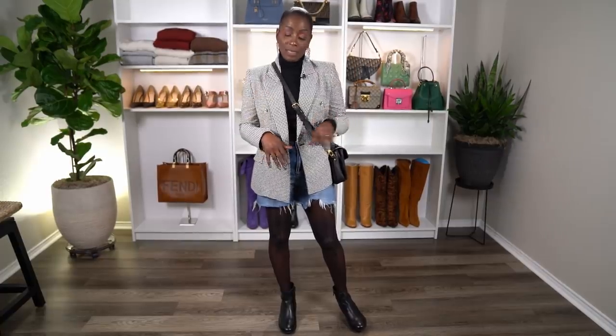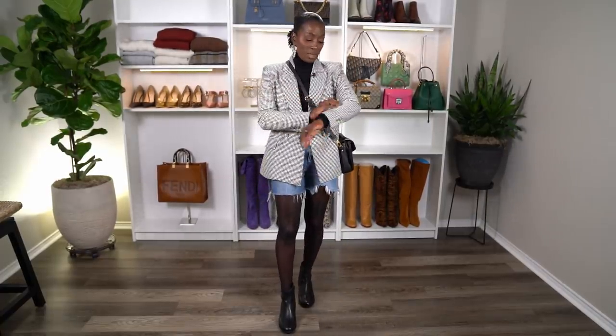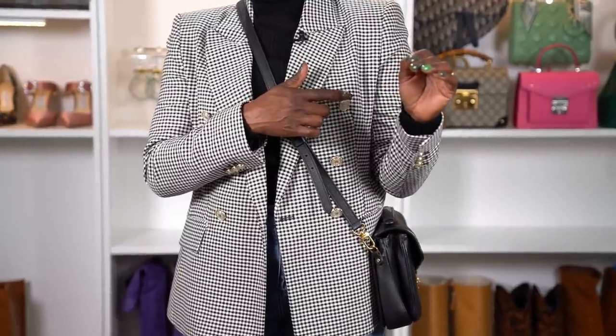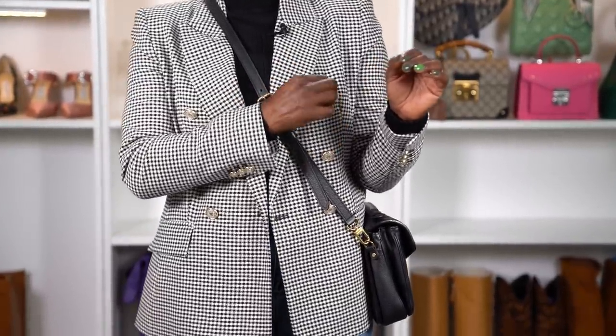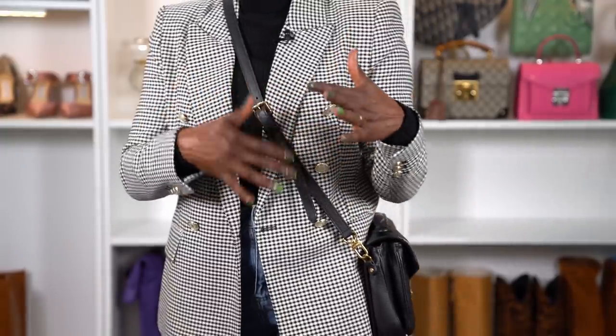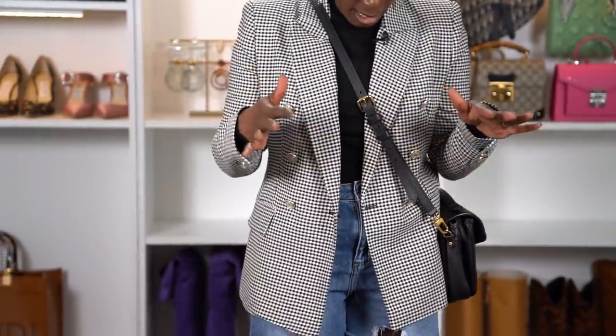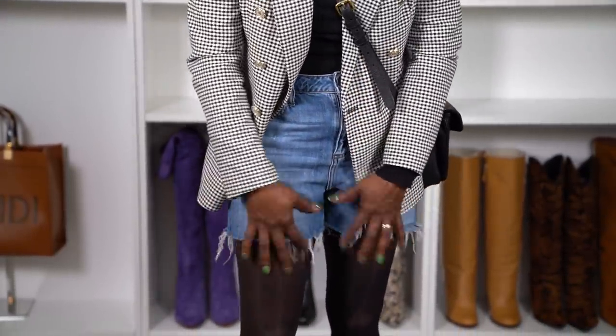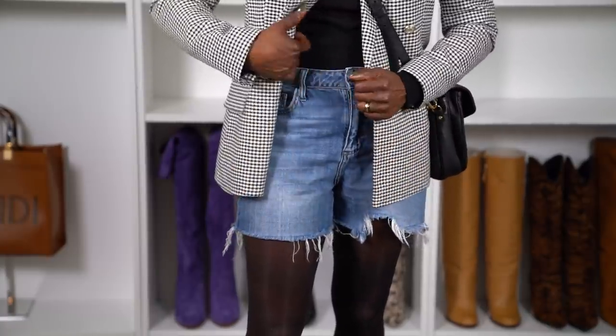Anyway, I'm going to get to the first style option. A black turtleneck is universal and goes with everything — this is my outfit of the day. I paired my turtleneck with this checkered blazer from Zara. I really like it because it has antique silver-gold buttons, so I can wear gold or silver with it. I paired it with these shorts — an old pair of fashion-over jeans that I cut and washed so they have a distressed look.